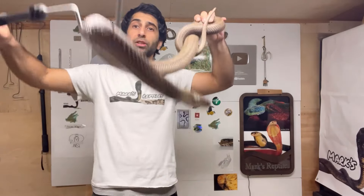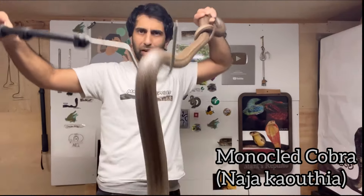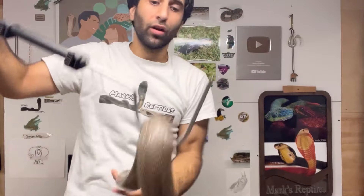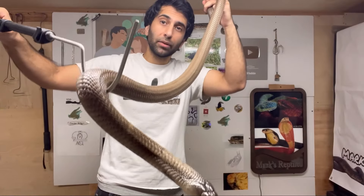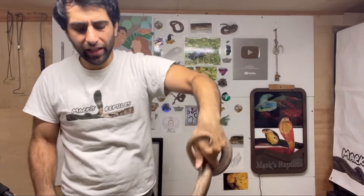Now we have someone very special to me — Lila the monocle cobra. Look at this angel. Look how big she is. The reason she's so special to me is because this is a snake that I've had the longest, probably. Look at her — incredible. Wild type coloration. This is what they look like in the wild, but there is variation depending on where they're found, so there are some differences.